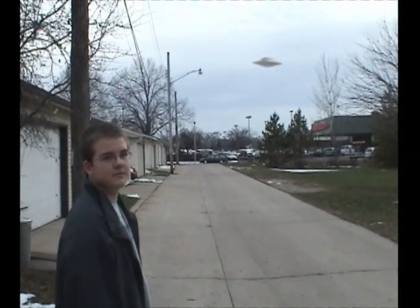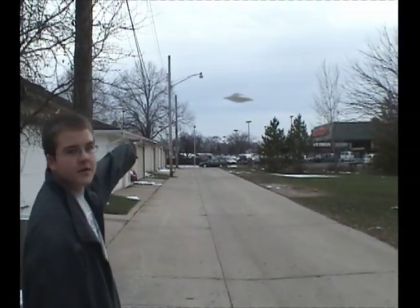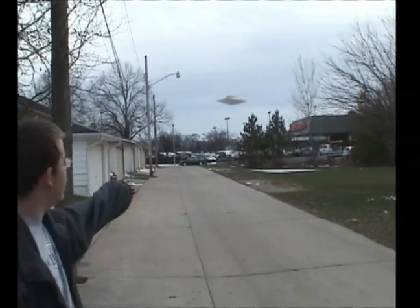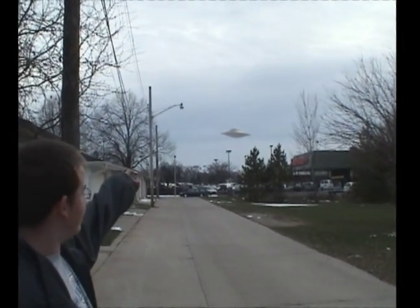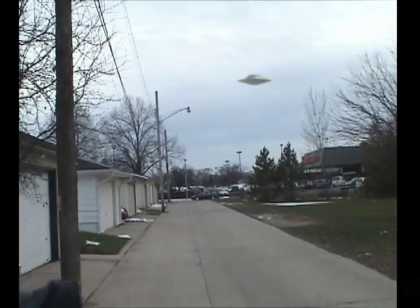Hey, Grant. What is that? Over there. Right there. Oh my God. Take a look at that. You getting that? I am. Oh my God. That's so wild. What the hell is that? Oh my God. I can't even believe this.